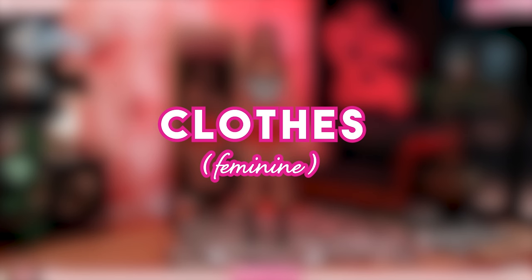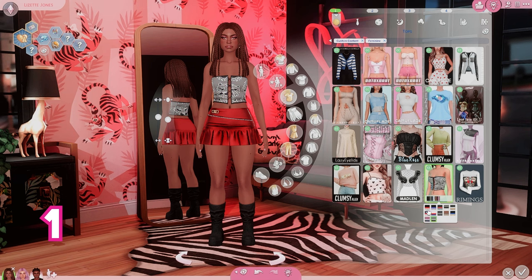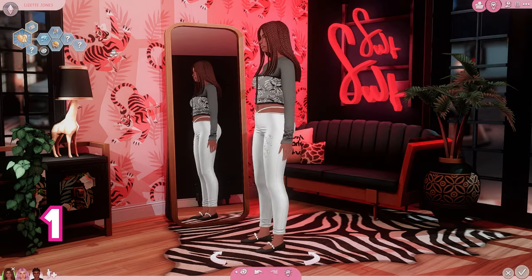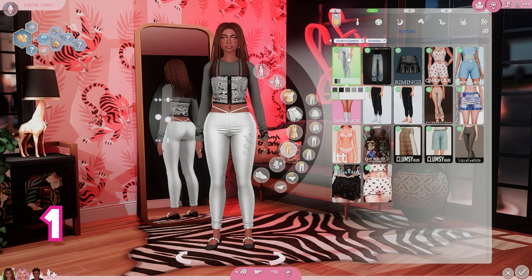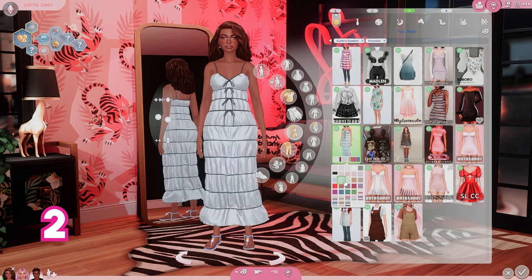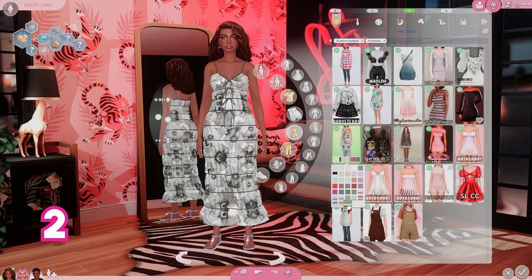I've got clothing items for our masculine and feminine frames, and I've also got Maxis Match hair and Alpha hair for both masculine and feminine frames as well. I have a few accessories and I actually didn't get any shoes this month. Let me know if you guys prefer for me to include shoes. I'm trying to find ways to consolidate these hauls a little bit but still give you guys a lot of links, so I'm doing a couple things different.